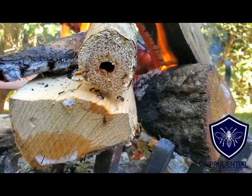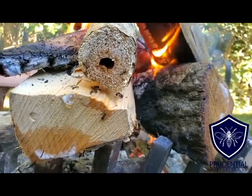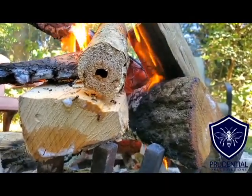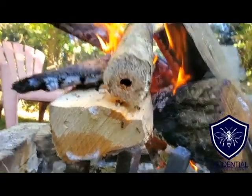Carpenter ants are pretty interesting in the sense that, as opposed to termites, they don't actually eat wood — they chew at it and create a sawdust or frass that comes out, but they don't actually digest the wood like termites can.